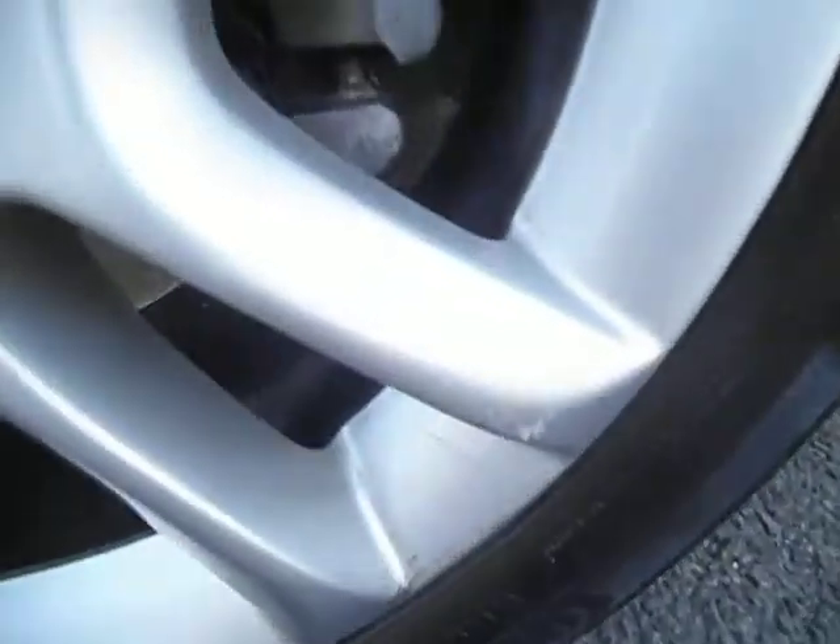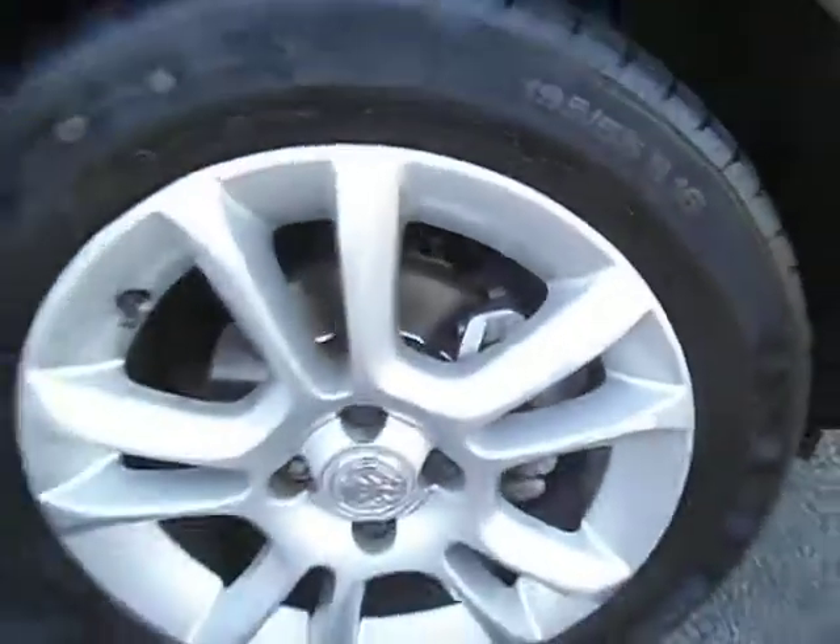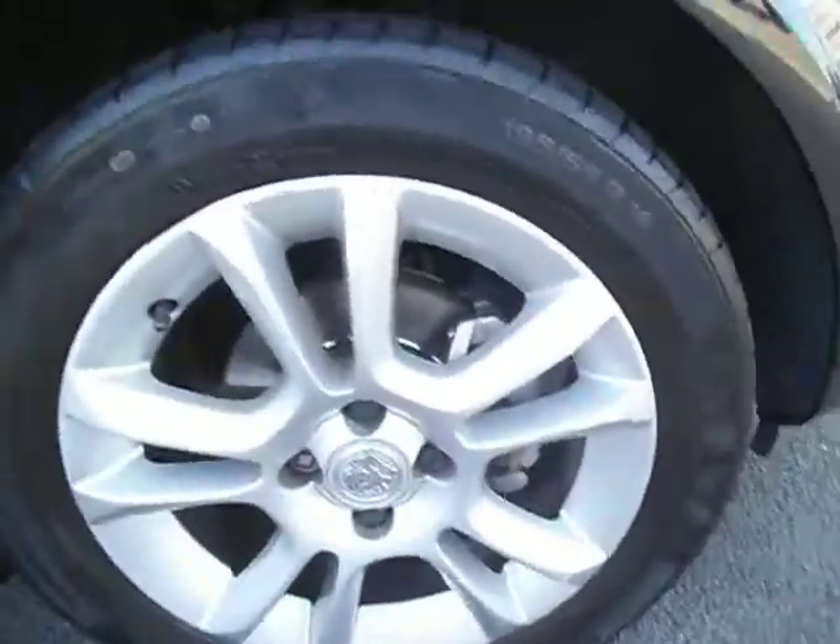Basically that's it. Another tiny one there which will mop out. Front wing — all pretty good, to be fair. Front alloy — one or two little marks on the alloys, and that front tyre is on 3mm.